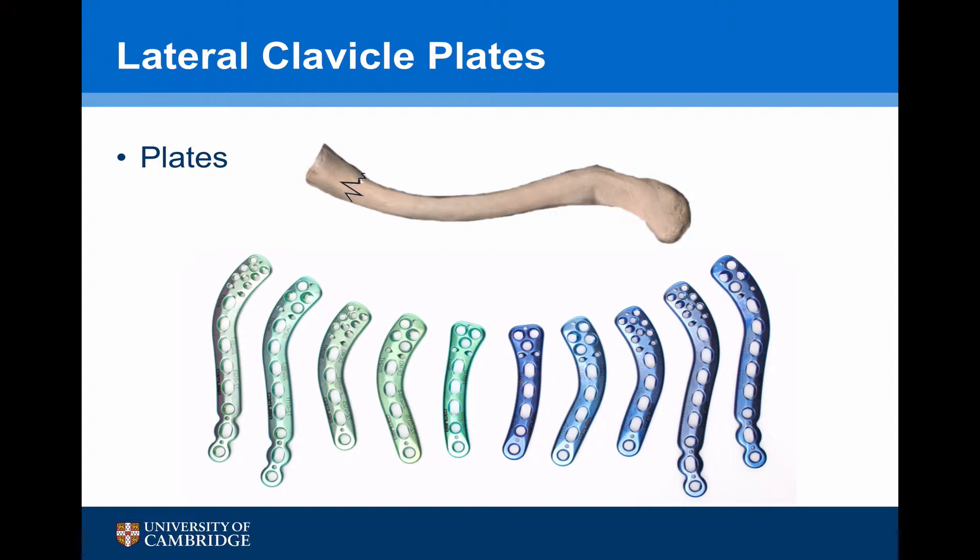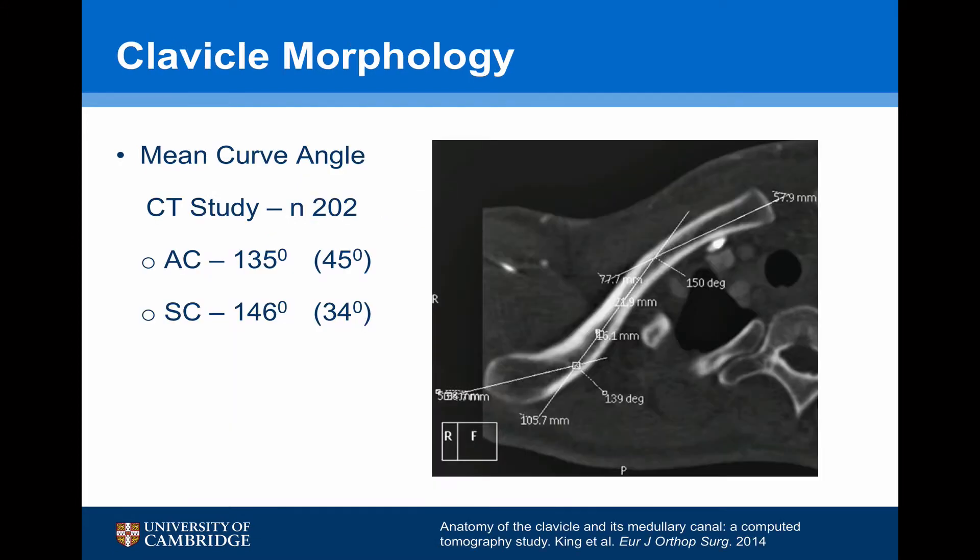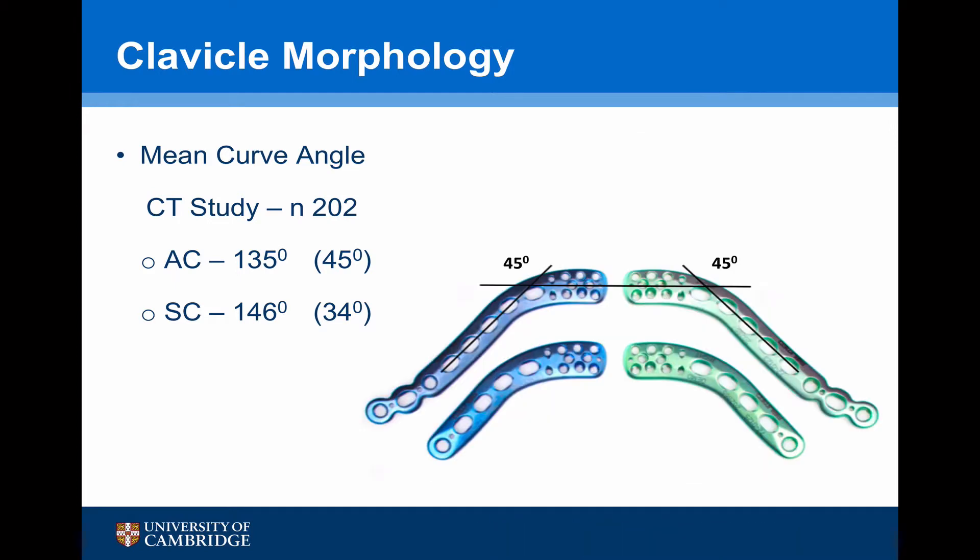The next option might be to consider a lateral clavicle plate, which has a flared end with multiple screws to try and fix the fracture. Lateral clavicle plates have been designed based on clavicle morphology. A study looking at the mean curve angle on CT scan found that the average angle between the lateral end of the clavicle — the AC joint and the shaft — was 135 degrees, so 45 degrees of angulation. But at the medial end between the sternoclavicular joint and the shaft, it was 146 degrees, so 34 degrees. All pre-contoured lateral clavicle plates have an angle of 45 degrees.